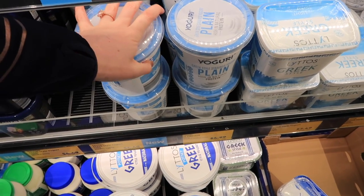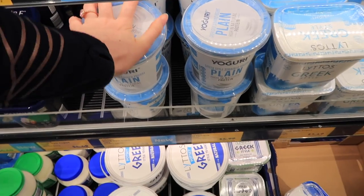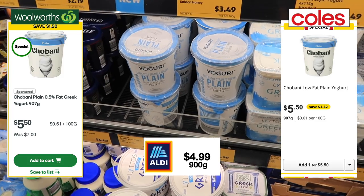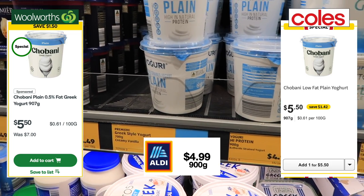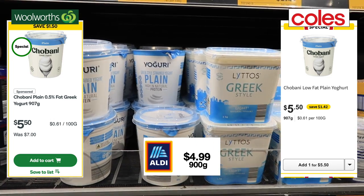Protein yogurt is an absolute staple for us — we buy it weekly. This shouldn't be confused with Greek yogurt, although it is Greek yogurt — it just has a lot more protein. The comparable item at Woolworths and Coles would be the Chobani. That's on sale this week at $5.50, usually a lot more, but here at Aldi it's always $4.99 with no special needed.